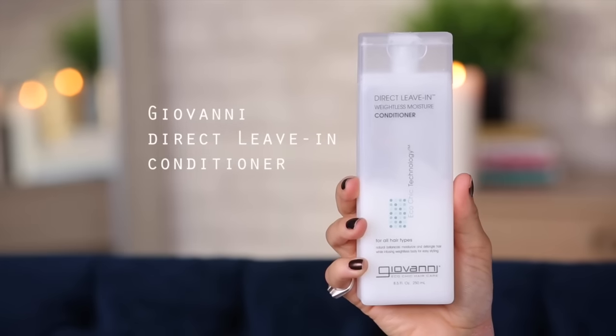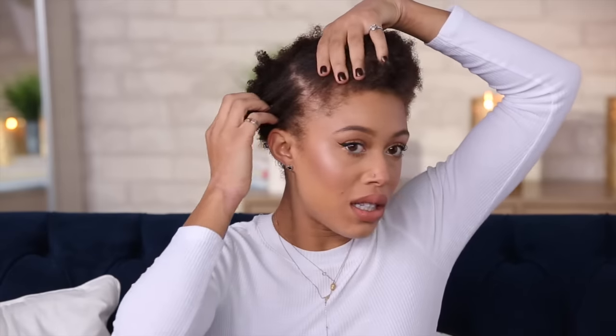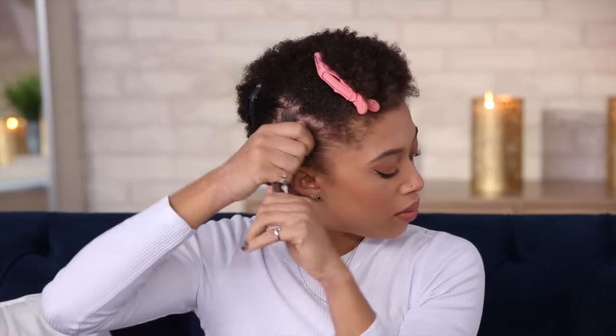Now I'm going to put in my leave-in conditioner. I'm using this Giovanni — it's the Direct Leave-In. It's so good, this is my second bottle since I chopped my hair. I go through it like crazy. As always, I like to section my hair out — it just makes it a lot easier for me to work with.